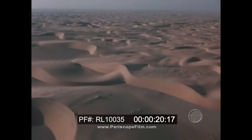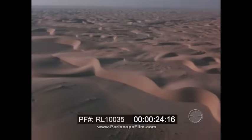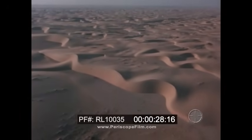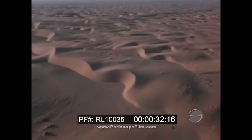Some things are hidden from men, some things we know. Beneath the earth is oil, hidden from men. To find the oil, to bring its power to men, our way is science.